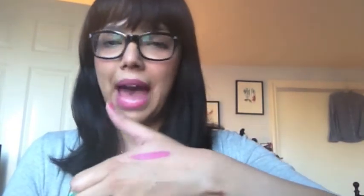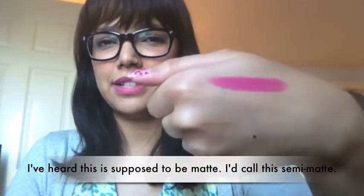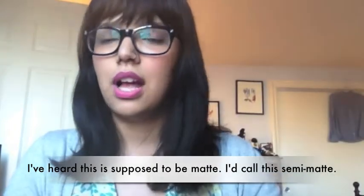The finish isn't matte — I would say it's kind of a satin finish. It still has a little something to it, but it doesn't glisten or anything like that. Satin is the best way to put it. I like the finish, I think it's great, and that's my review for the Kat Von D Painted Love lipstick in Backstage Bambi.